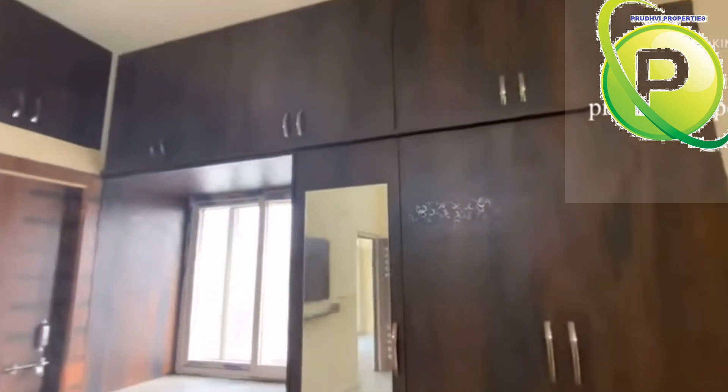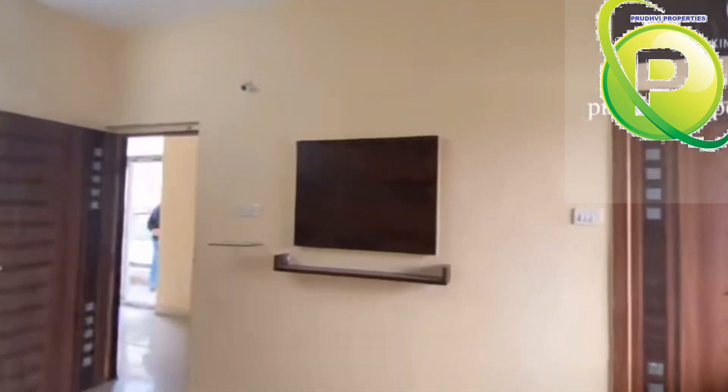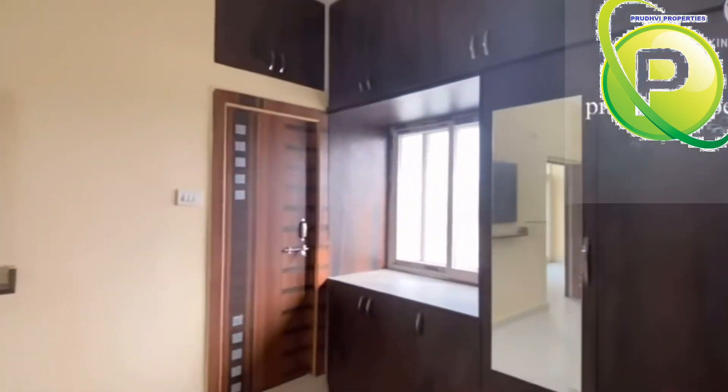The flat is 617 SFT, west-facing, including all amenities. The price is 29 lakhs, slightly negotiable.